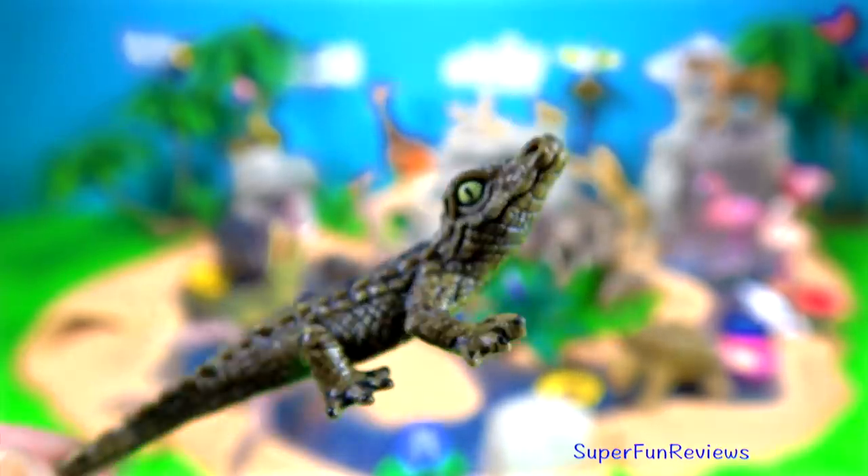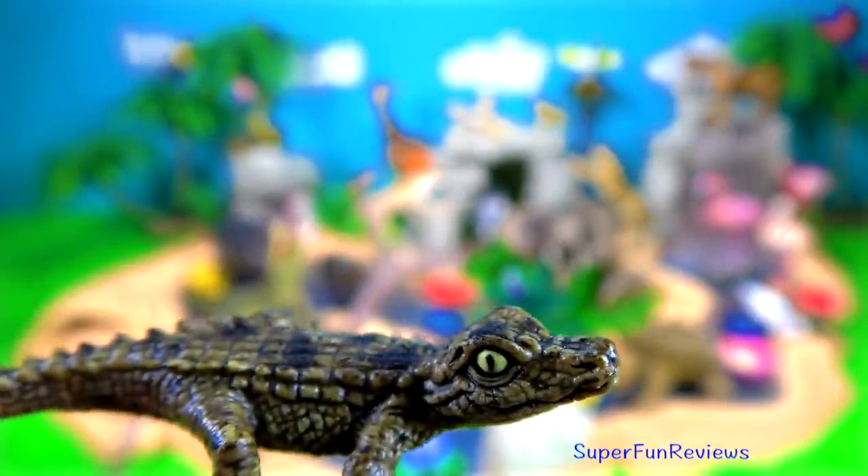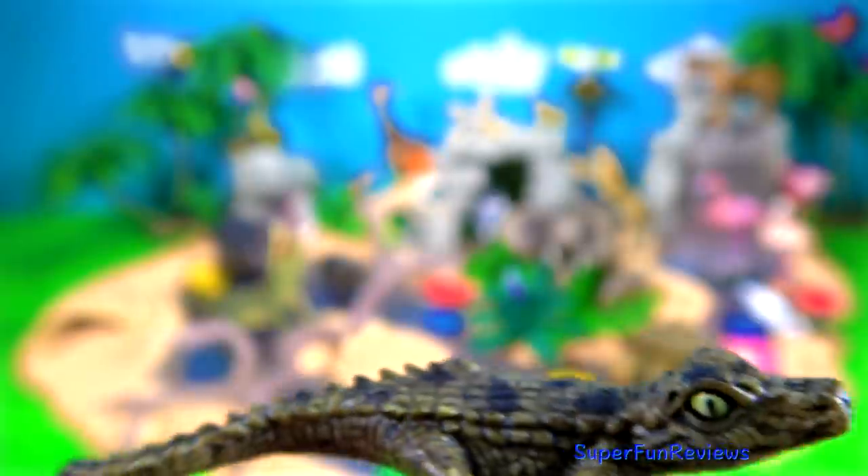And here's one of the hatchlings. Nile Crocodiles have green eyes. The Nile Crocodile is also a scavenger and can eat up to half its body weight at a feeding.